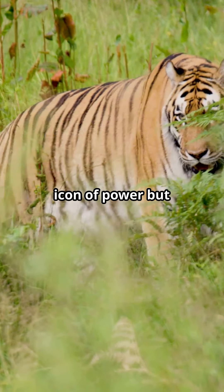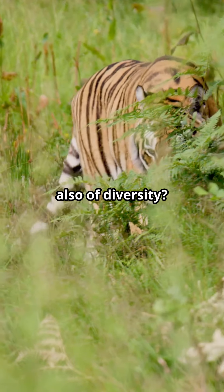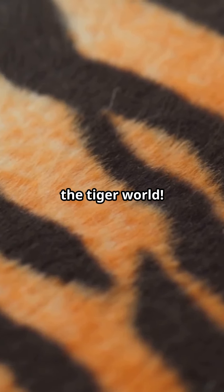Did you know the tiger is not just an icon of power, but also of diversity? Let's explore the various stripes of the tiger world.